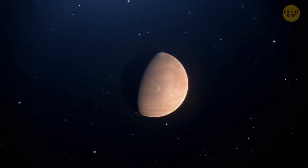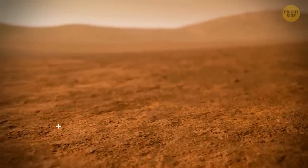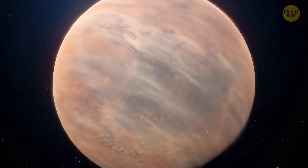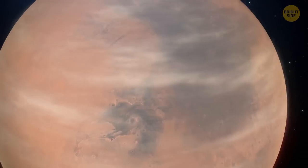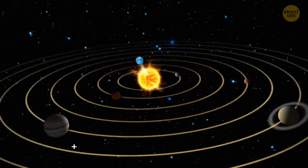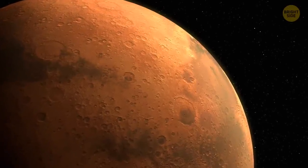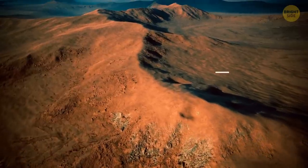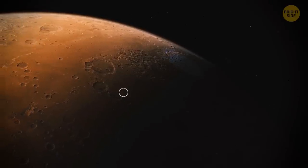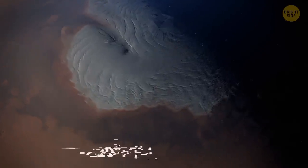You might have noticed I keep calling Mars the red planet. Our neighbor is covered in dust, soil, and rock rich in iron oxide — that's what gives the surface its trademark red hue. Mars is the fourth planet from the Sun, and still it's a cold and deserted world. The average temperature on its surface is minus 81 degrees Fahrenheit. But if you visit one of its poles during wintertime, bring a lot of warm clothing — temperatures are likely to drop to minus 220 degrees there.